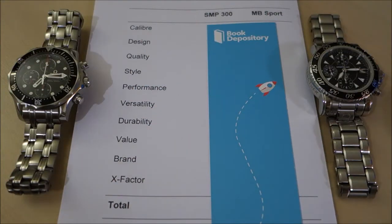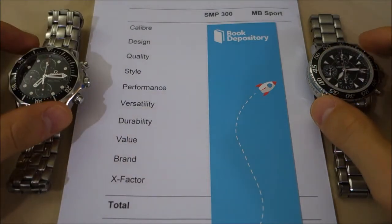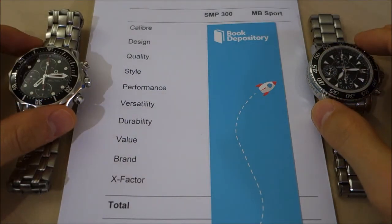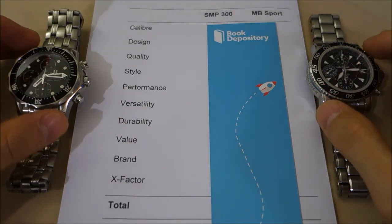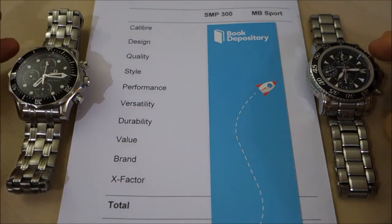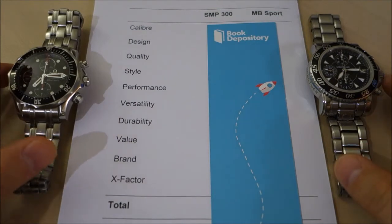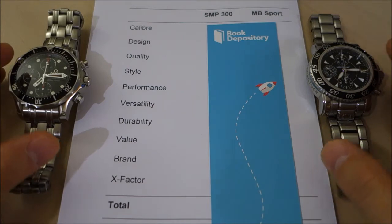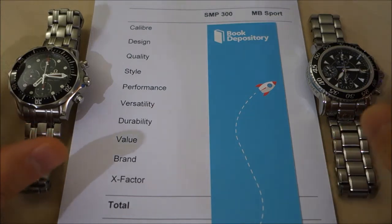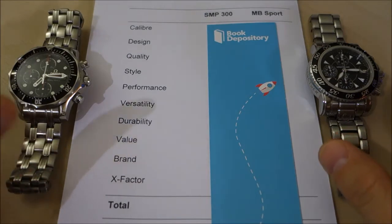Hello watchers, welcome back to the channel. This video is a face-off, a head-to-head duel between two mid-level luxury Swiss automatic chronographs. This has been a face-off I've been wanting to do for some time, but because of all the stuff that has just been coming in, I haven't had the time to sit down and do this yet — and that's a great problem to have.